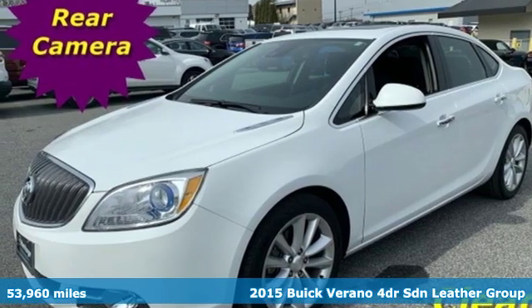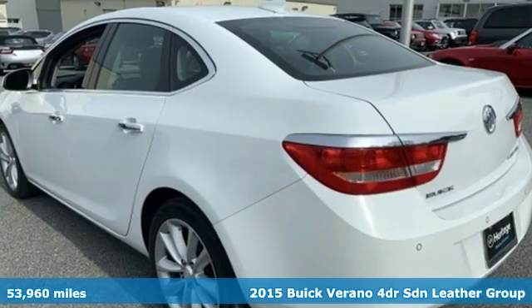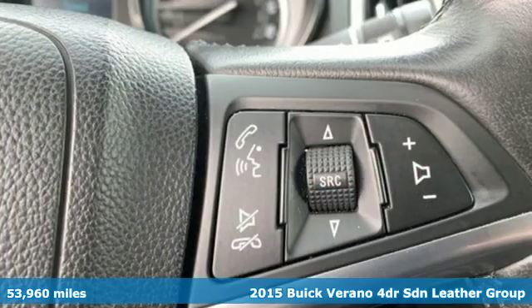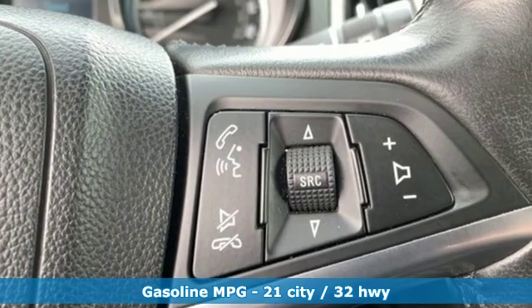Here's a 2015 Buick Verano. In a Buick, you get innovative technology and sophisticated design for the real world. You'll look forward to every drive with features like these.